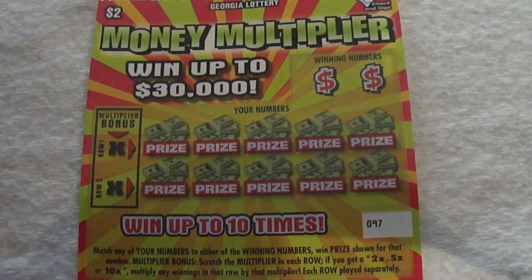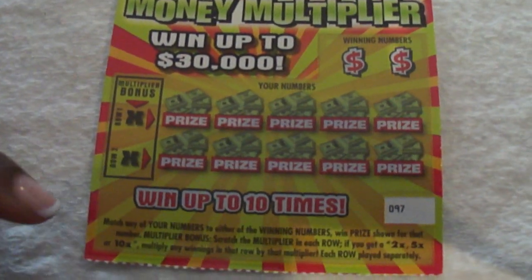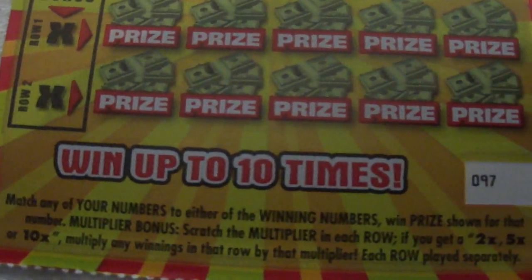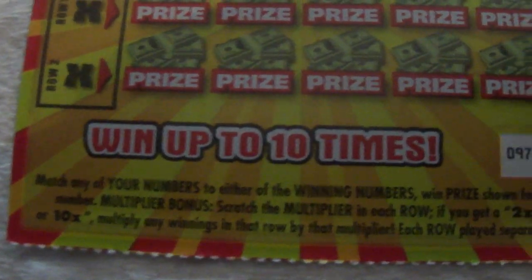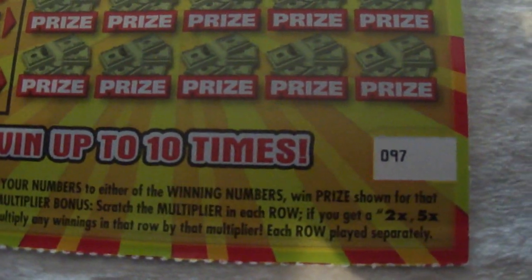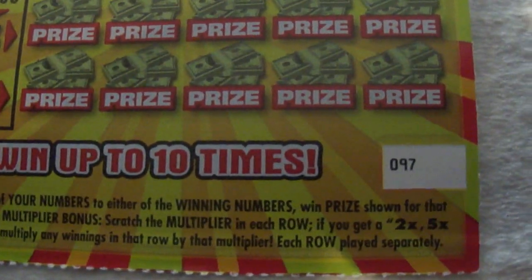This is a two dollar Georgia Lottery scratch-off called Money Multiplier, where you can win up to $30,000. The directions say: match any of your numbers to any of the winning numbers, win the prize for that number. Scratch the multiplier in each row — if you get a 2x, 5x, or 10x symbol, multiply any winnings in that row by the multiplier. Each row plays separately.